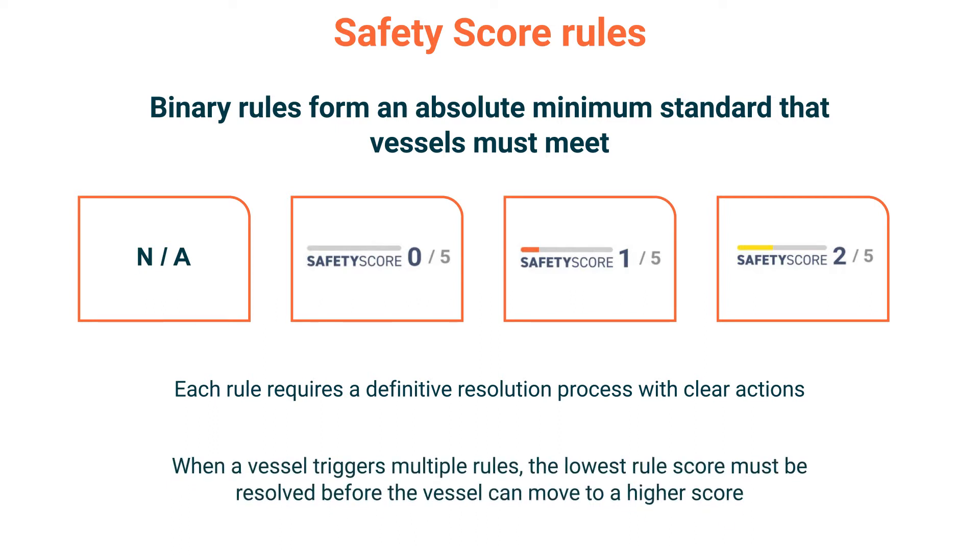Vessels may trigger multiple rules. In this case, the lowest rule score must be resolved before the vessel can move to a higher score. For example, if a vessel triggers a safety score 1 rule and a safety score 2 rule, the safety score 1 rule will need to be resolved before a score of 2 can be achieved.